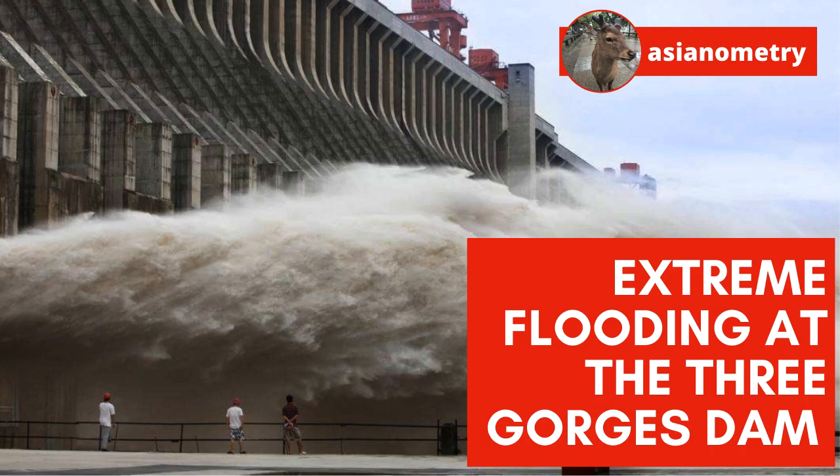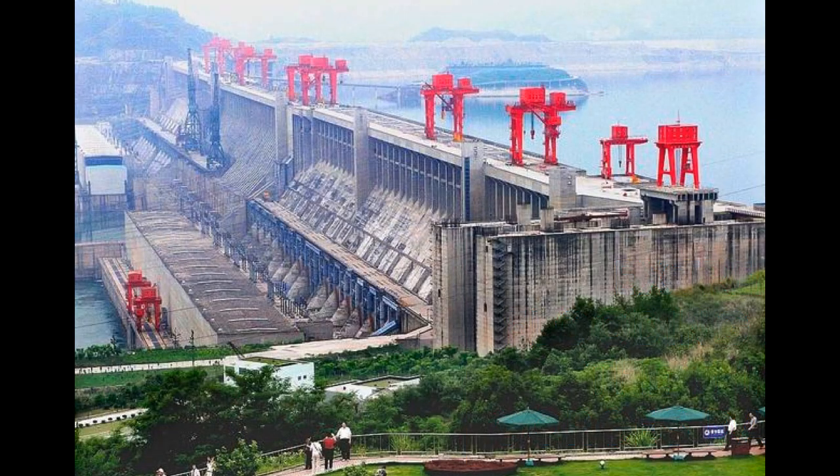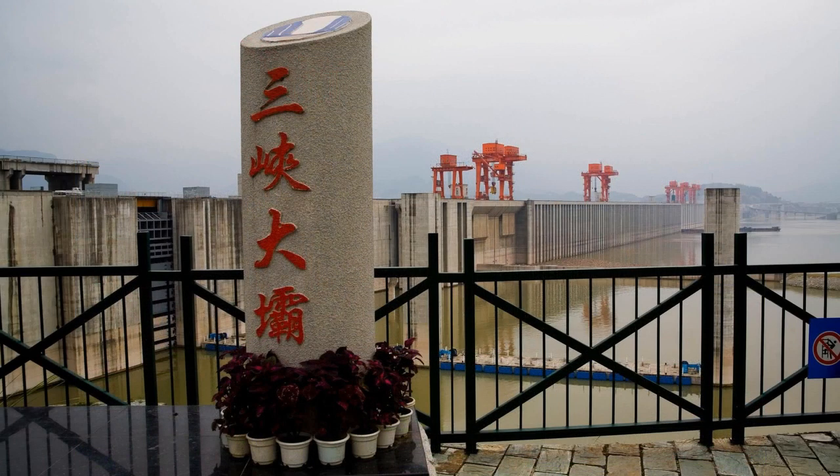I want to do a follow-up on the Three Gorges Dam video I made earlier. While researching that video, I came across speculation on the possibility of the dam collapsing. The Chinese government issued a bunch of statements about the situation, but most people did not believe those statements. I find the whole speculation to be a bit weird — the dam has been around for a while. I know the Chinese government does not have the best reputation for truth-telling, but we do not really need to take their words at face value to recognize that the dam is doing fine right now.